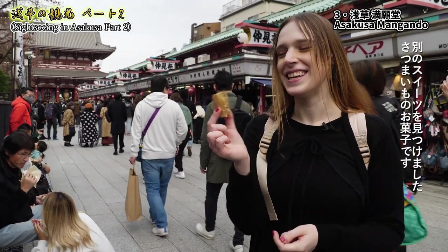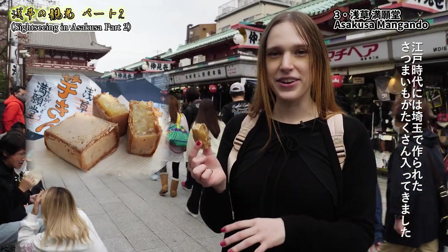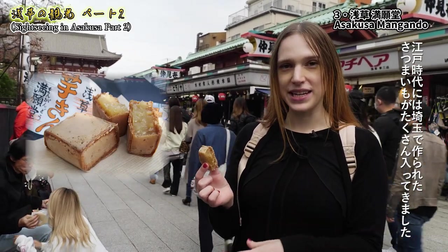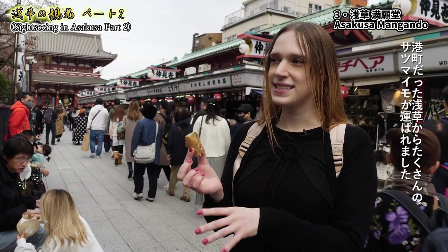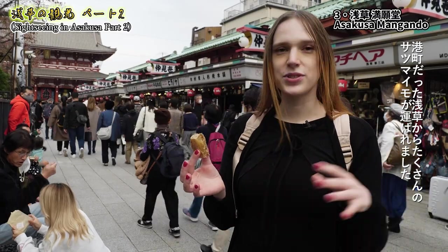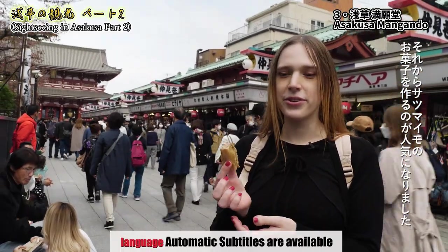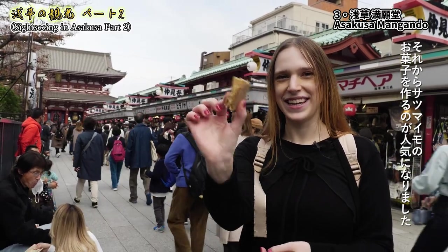We found another sweet — this time it's sweet potato. During the Edo period, a lot of sweet potatoes were made in Saitama, and since Asakusa was a port city, a lot of sweet potatoes were brought by chefs. It became really popular to make sweets from them, so here's one of them.